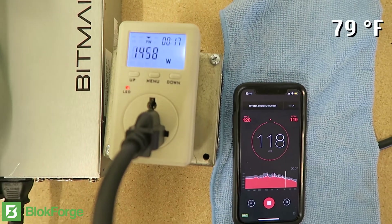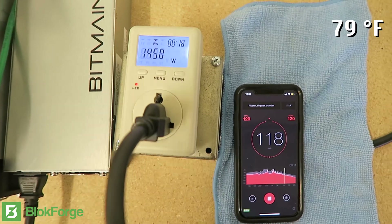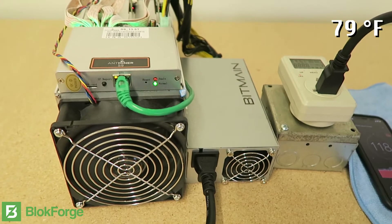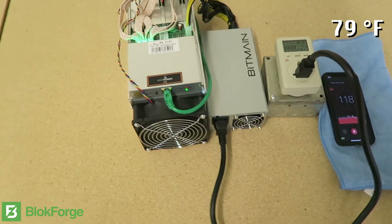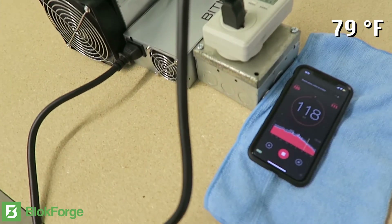Right now we have the Antminer plugged into a 208 outlet. It's running at 1458 watts roughly and it's about 117 to 118 decibels. That's much louder than the original 75 to 80 decibel rating, and it's obviously reading much higher than the 1300 watt rating listed on Bitmain's website.